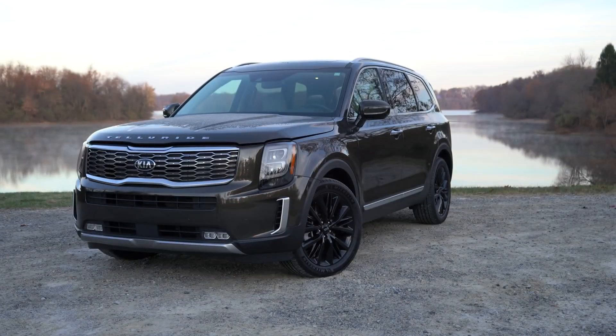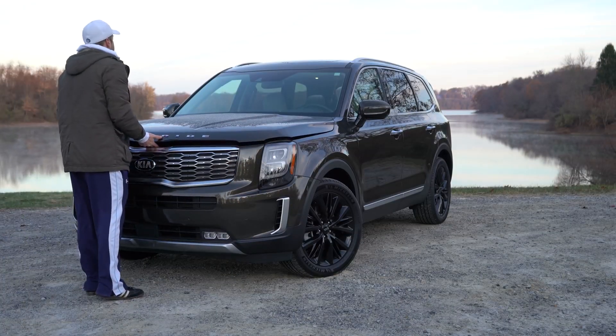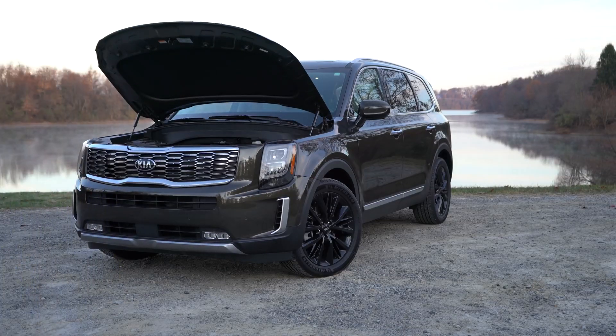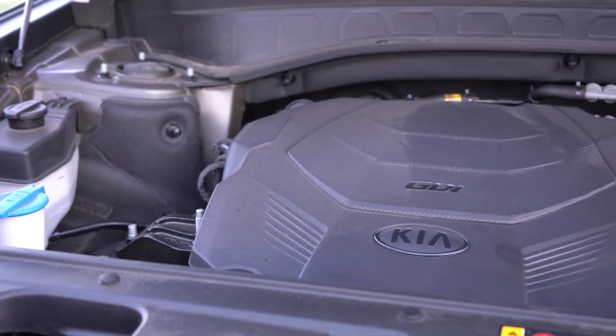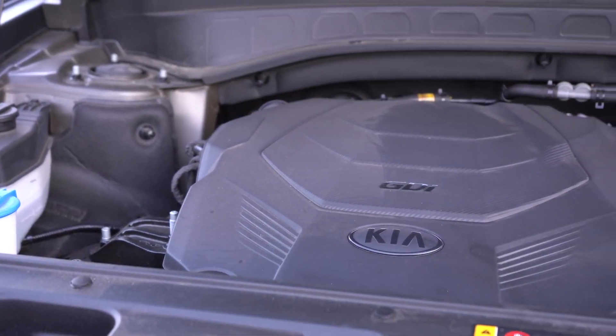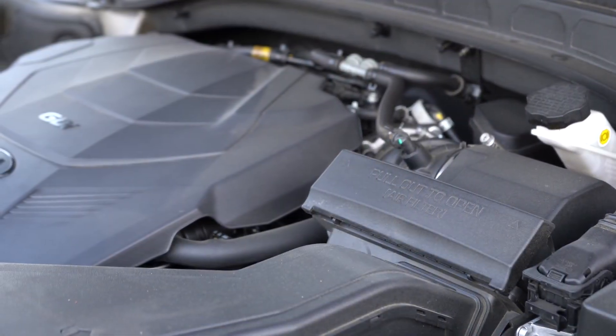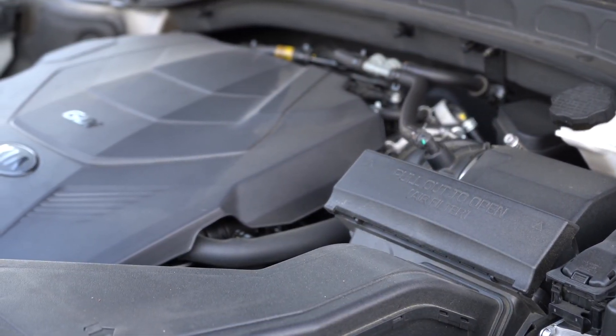Regardless of which trim level you choose, the powertrain is the same across the board. Power comes from a 3.8-liter naturally aspirated V6. I liked that it uses hydraulic hood struts instead of a prop rod. Output is 291 horsepower at 6,000 RPM and 262 lb-ft of torque at 5,200 RPM.